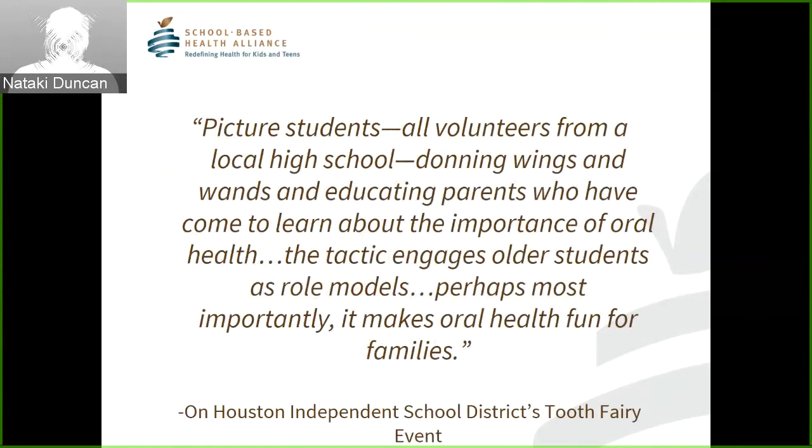To leave you with one quote from the Consent Conundrum resource — this is from our Houston team about their Tooth Fairy event for second graders, which they adopted from the LA team. There's a lot of sharing going on between teams, and the learning community welcomes this type of behavior. The quote reads: 'Picture students — all volunteers from a local high school — donning wings and wands and educating parents who have come to learn about the importance of oral health. The tactic engages older students as role models; perhaps most importantly, it makes oral health fun for families.'